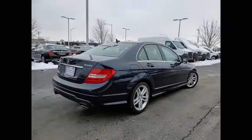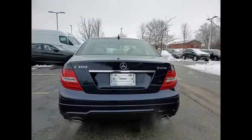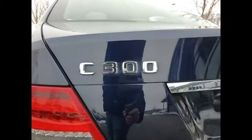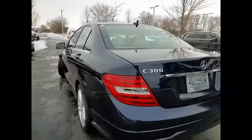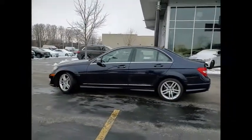Here are some of this vehicle's great options: emergency braking preparation, rear spoiler, traction control, stability control, multi-link front suspension type, strut, daytime running lights, fog lights, power brakes, ambient lighting.